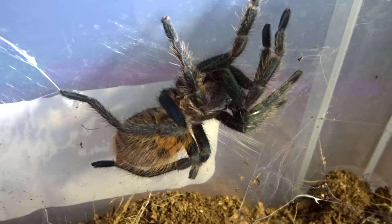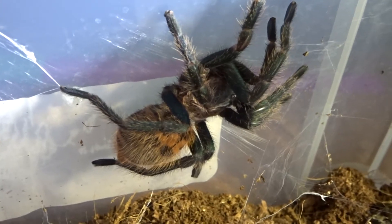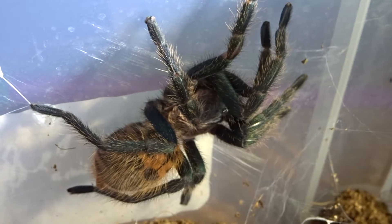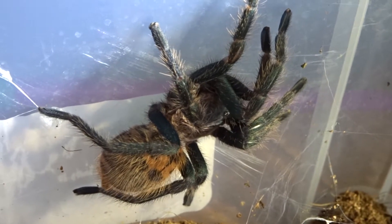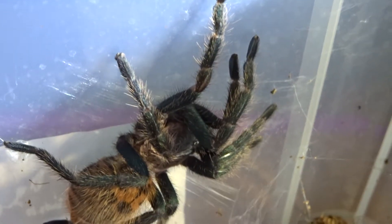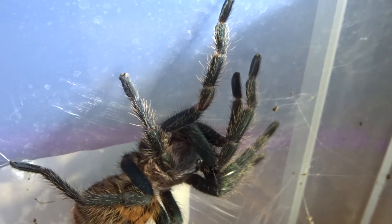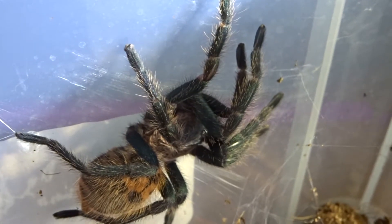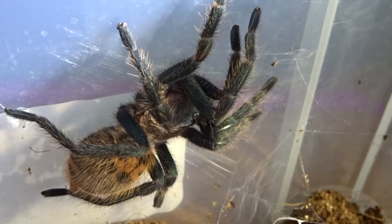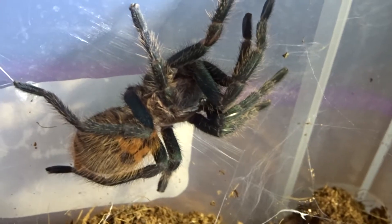There's another one of my favourites. This is the Cyanopelma cyaneopubescens, the Green Bottle Blue. This is the one that recently molted, just about two to three weeks ago. Really quite placid for a fast-moving species — I mean, not handleable placid, but very good overall, don't get me wrong. Lovely, lovely specimen, and one of my favourites.